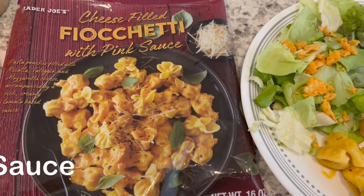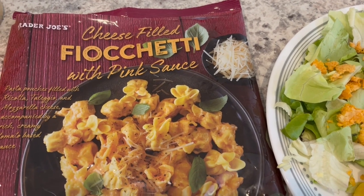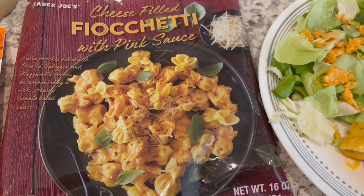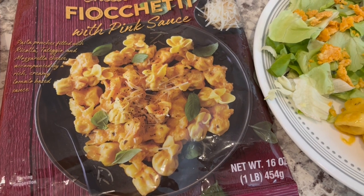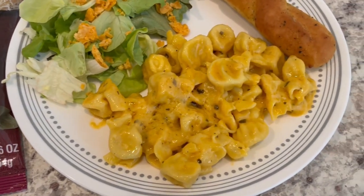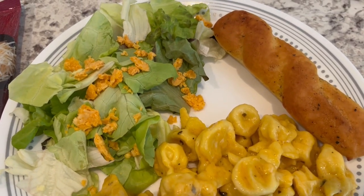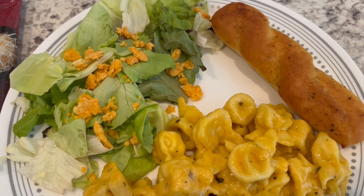For dinner tonight we are eating from our freezer. I had this cheese-filled — I think it's field sheety — with pink sauce from Trader Joe's. I bought this a while back and we really liked it a lot. It's quick and easy, like seven minutes to make. Here it is on the plate, and I'm serving it with breadsticks.